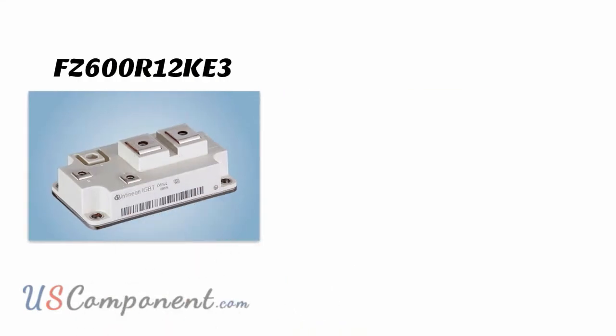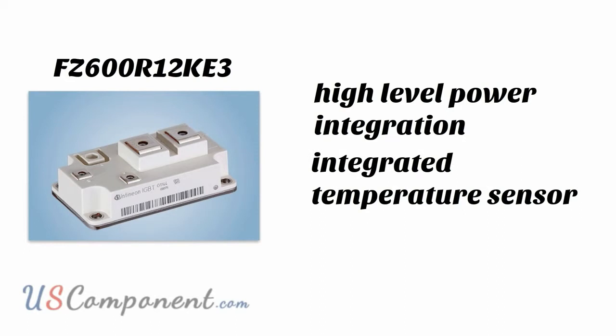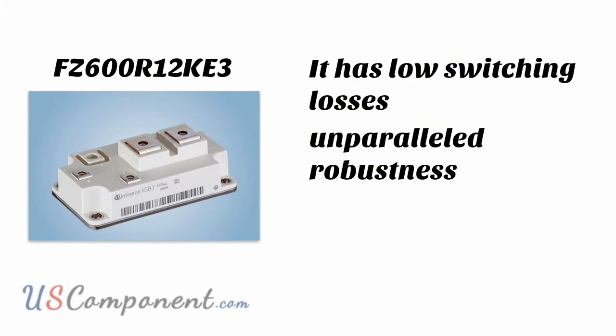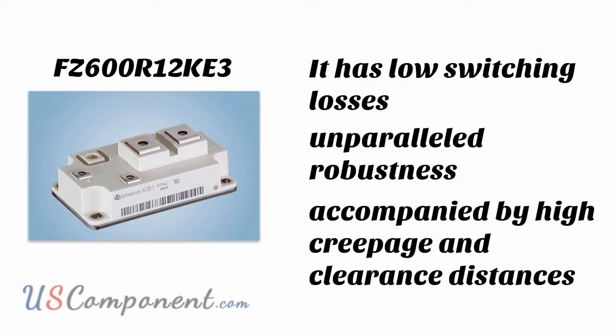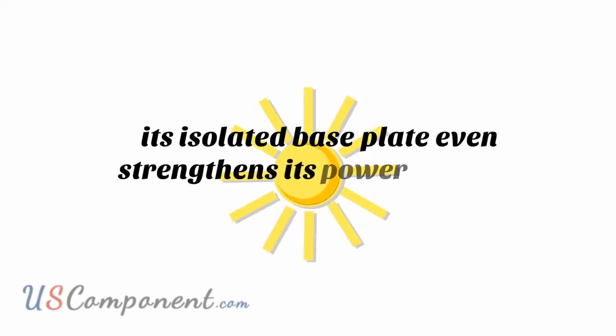FZ600R12KE3 has been known to possess superior aspects far better than the typical device line, such as high-level power integration, integrated temperature sensor, and high power density. It has low switching losses, unparalleled robustness, and is even accompanied by high creepage and clearance distances. What's more, its isolated power base even strengthens its power to boost solar energy systems.